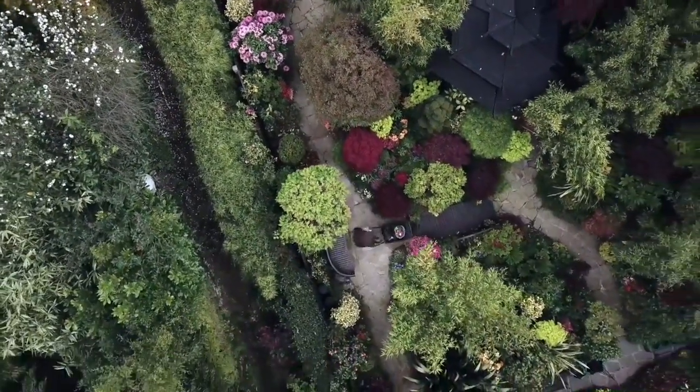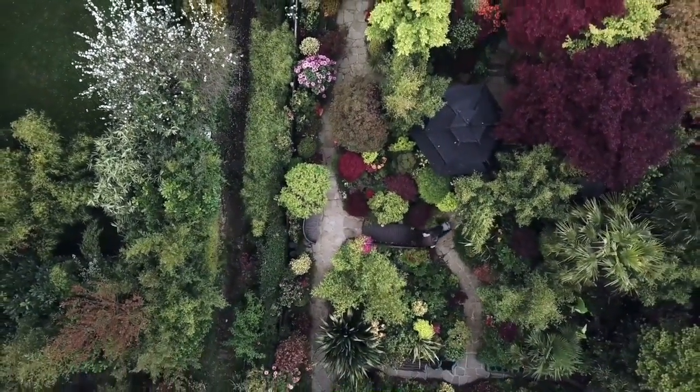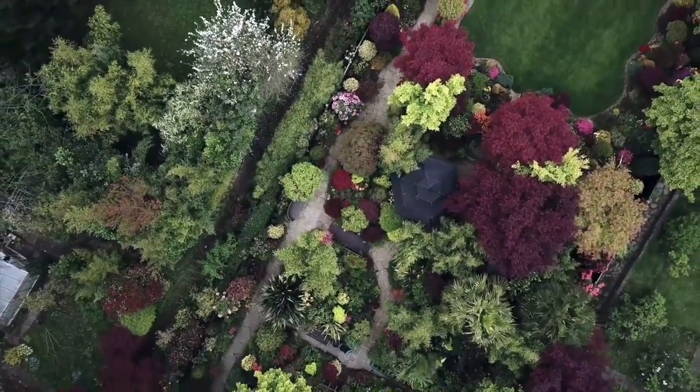These incredible drone pictures show the garden exploding with spring colours. Grandmother of four, Marie, started tending the garden in 1982 whilst working as a transport planner and nurse, while Tony joined her after he retired from medicine.